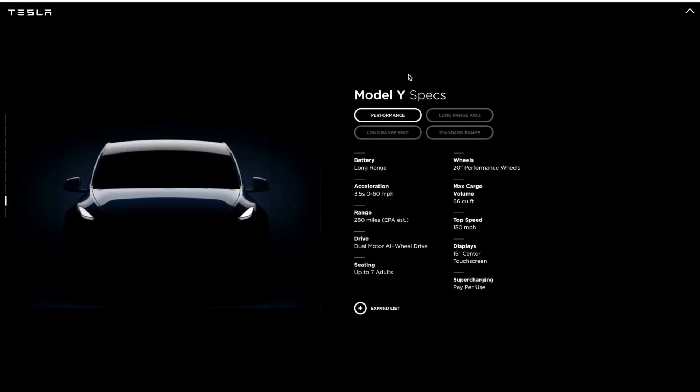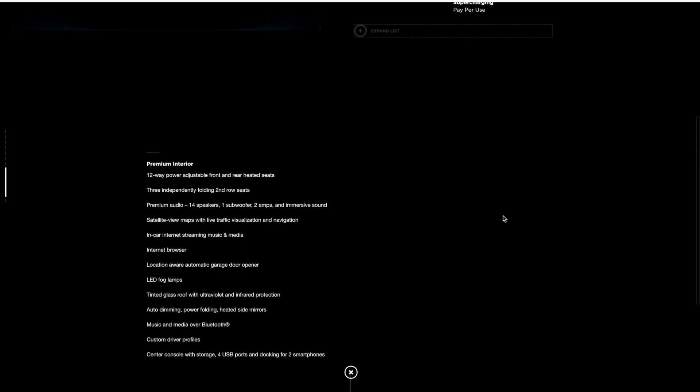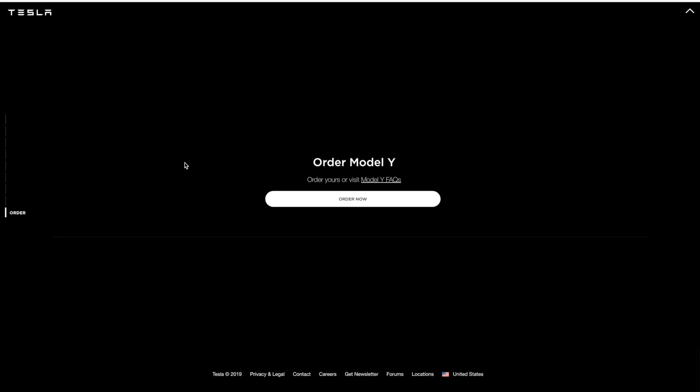Going down, they just have more specs — this is just general specs. If you want to read through this, you can pause here and I'll show you the expanded list. We've covered most of this already. This covers the long range, standard range, and long range rear-wheel drive variants. Going to the last order now page — we do have a configurator video, so make sure to check that out.